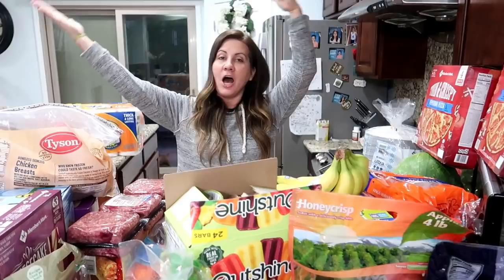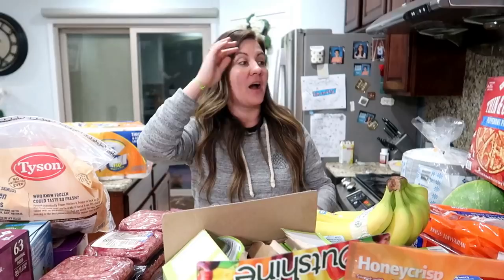Hey everybody, what is up? Welcome to another grocery haul. We did another Instacart order from Sam's Club as you guys saw in the title and we got a lot of good stuff. It's the easiest way ever to shop.